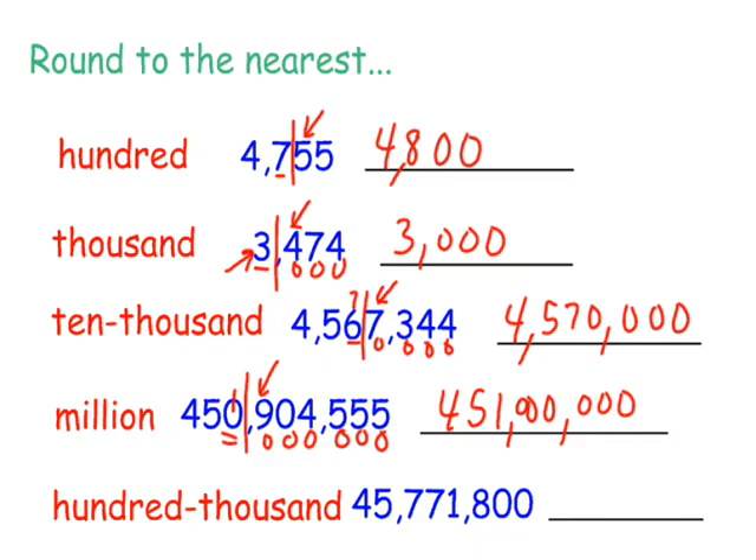Next one, rounding to the nearest 100,000. Here's your 100,000 spot. I'm going to put up my door. Who's that knocking at my back door? Five or more, raise the score. So the seven is knocking at the door. This is going to round up to eight. These are all going to become zeros. So to the nearest 100,000, this would be 45,800,000.